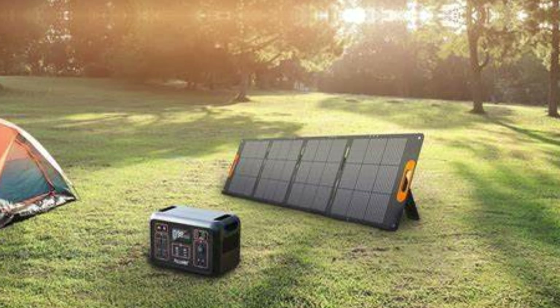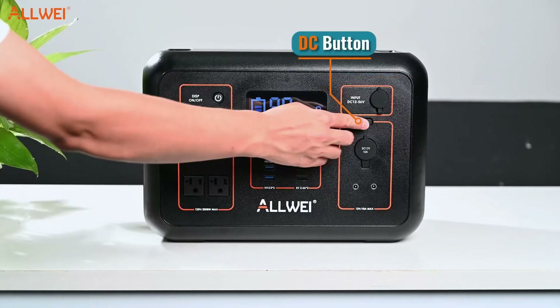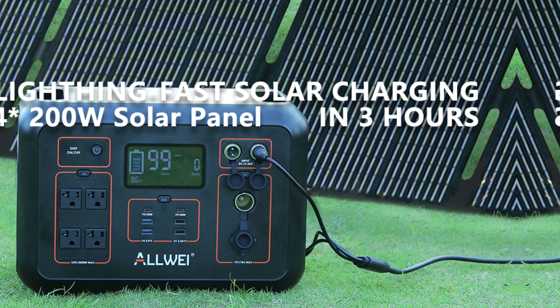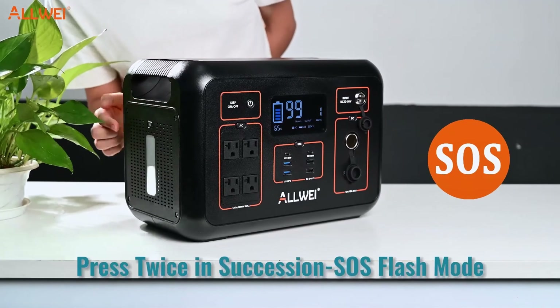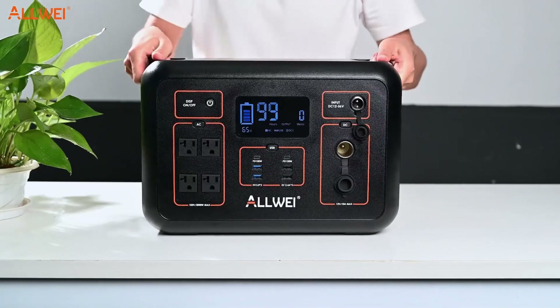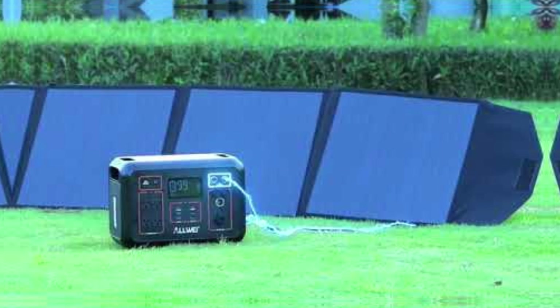You'll love the four ways to recharge this power station, including using solar panels for a more sustainable power source. The six safe protection systems ensure the safety of both you and your devices. The 23% high conversion efficiency of the included solar panel sets it apart from conventional panels, making it the best choice for camping in hot weather. The unit weighs 37 lbs, but the benefits far outweigh this slight inconvenience. Overall, the Allway 2000W solar generator is a must-have for camping enthusiasts who prioritize power and efficiency.